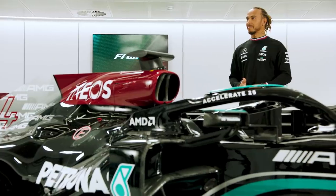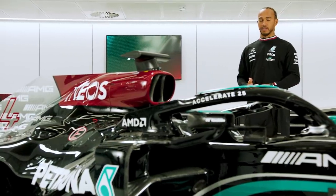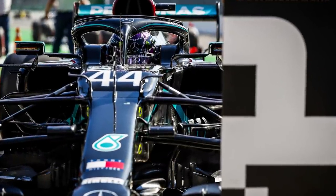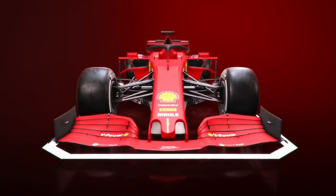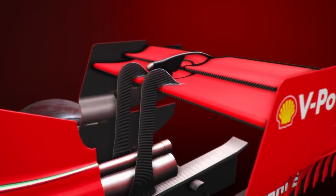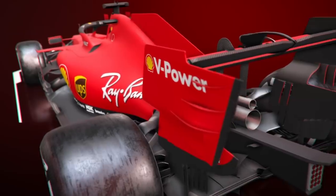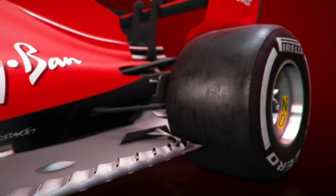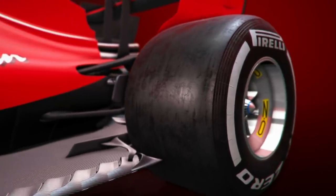Lewis Hamilton holds the record for the highest average speed recorded over a single lap, averaging 164.267 mph on his way to pole position at Monza in 2020. Monza usually gets its own bespoke aero package, and teams tend to run extremely low-profile rear wings that significantly reduce drag compared to a normal setup. Allowances also have to be made for the extra strain placed on the engine and the number of times cars need to brake from full speed.